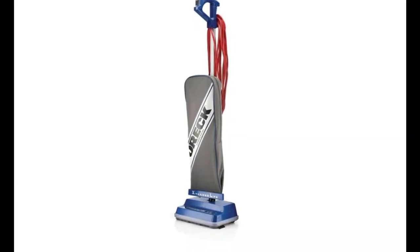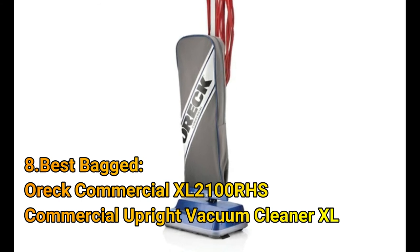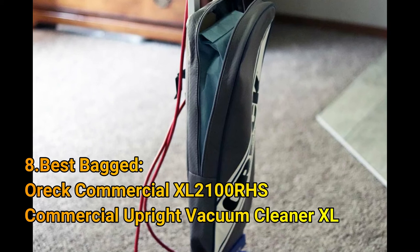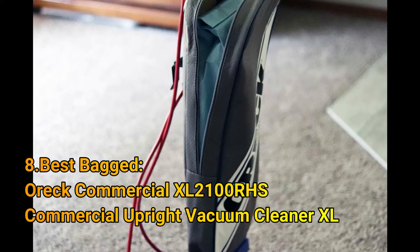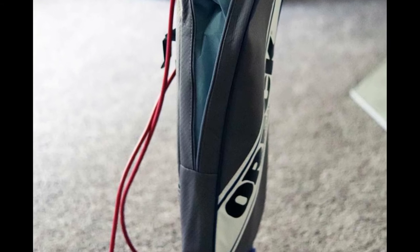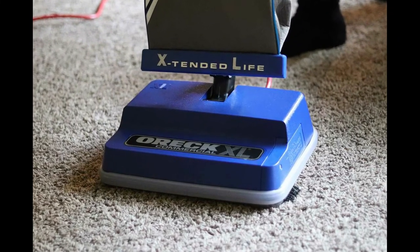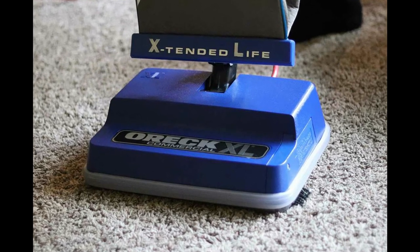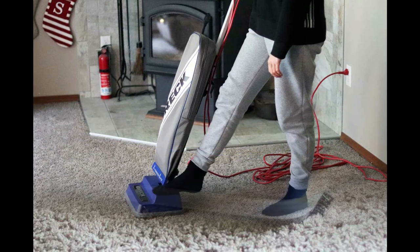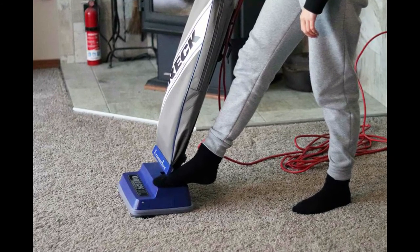Number 8: Best Bagged — the Oreck Commercial XL 2100RHS Upright Vacuum Cleaner. A conventional bagged vacuum cleaner traps dust, dirt, and debris inside a bag for convenient disposal without the risk of dumping dirt on the floor or inhaling dust. The Oreck Commercial XL is a go-to option for anyone shopping for a sturdy and durable bagged vacuum. With a 630 cubic inch bag capacity, you can vacuum more while changing the bag less frequently. This upright-style vacuum weighs just 9 pounds and features a lay-flat capability, helping you vacuum under couches, chairs, and beds with greater freedom.